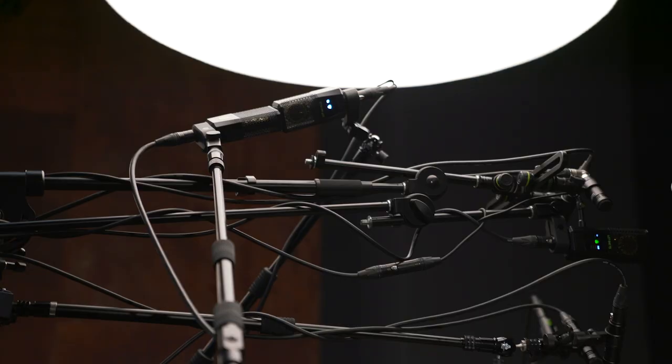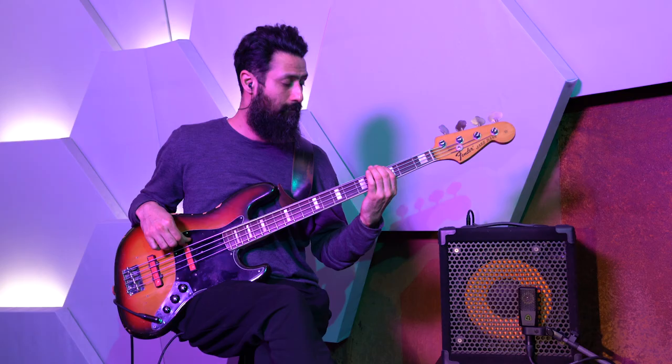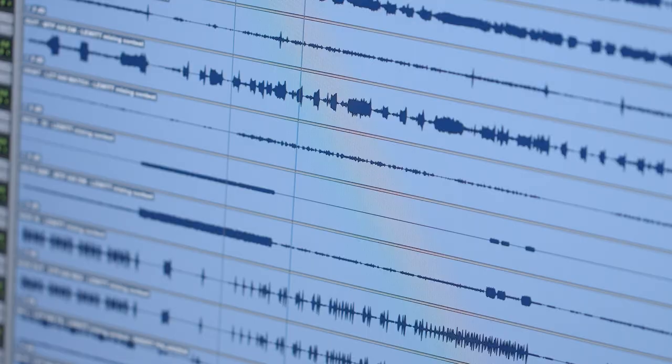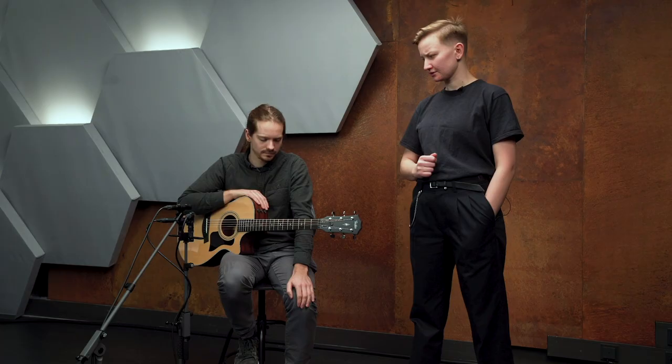We constantly like to try out new things here — like this one time when we recorded drums with a totally ridiculous mic setup. That was a bit overkill, but it was fun. We also record the material for our music challenges and mixing contests here. We record upcoming artists and the cool thing is that everyone has free access to the multitracks on our website. We also do mic shootouts and produce our videos here.